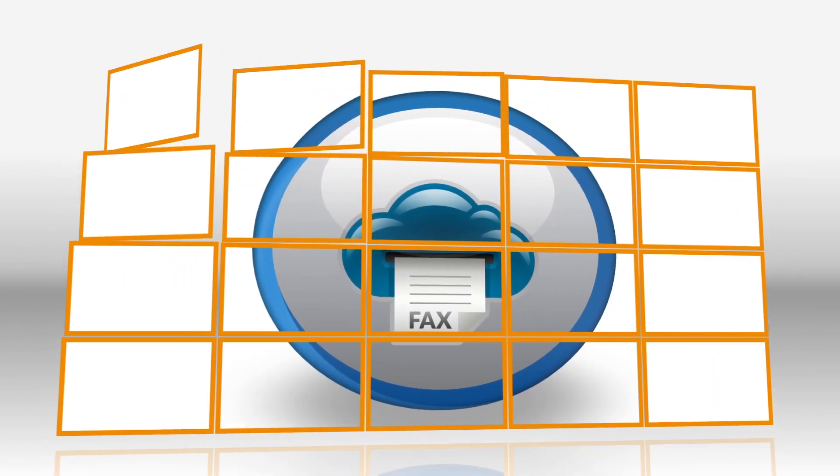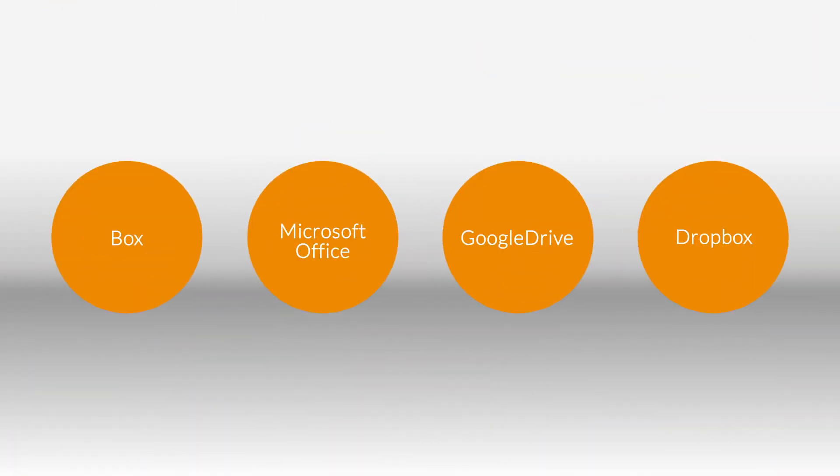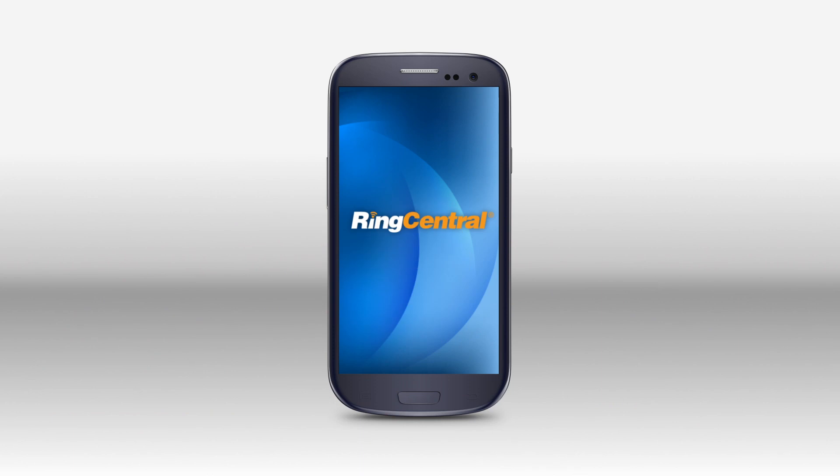With RingCentral Fax you can send faxes directly from your Box, Microsoft Office, Google Drive and Dropbox accounts with an innovative internet-based fax service that's simple to use and works seamlessly with your smartphone, so you'll never have to use a fax machine again.